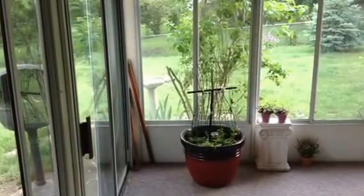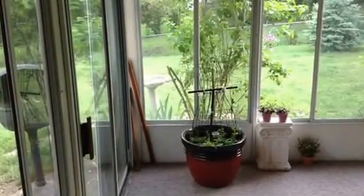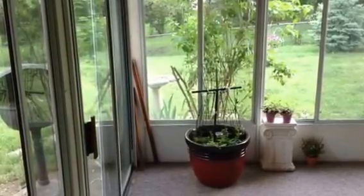Good morning, FossTube. This is my second attempt at a video to show you my sunroom.